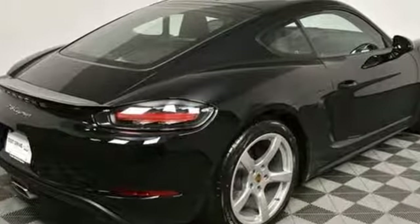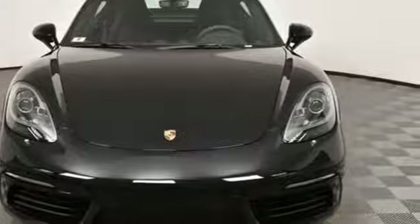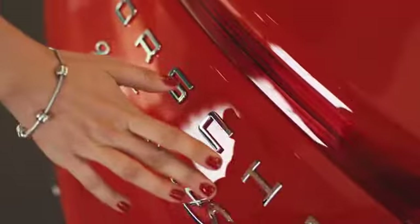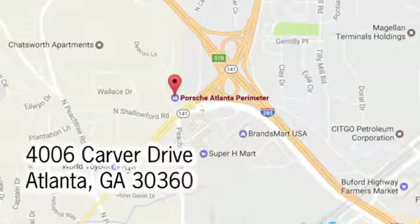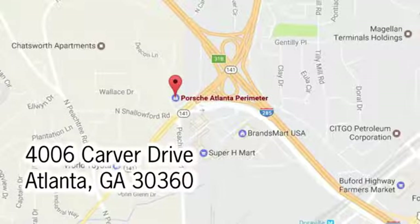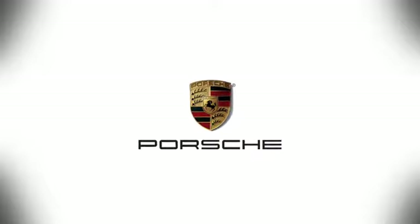There's no substitute for a Porsche. See it for yourself when you take it for a test drive. At Porsche Atlanta Perimeter, we prove that buying a car can be a world-class experience. Contact Porsche Atlanta Perimeter today. We're conveniently located inside I-285 on Peachtree Blvd.